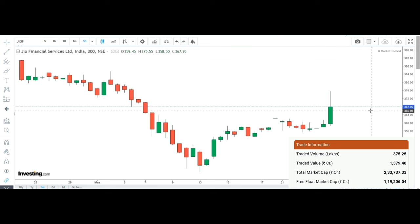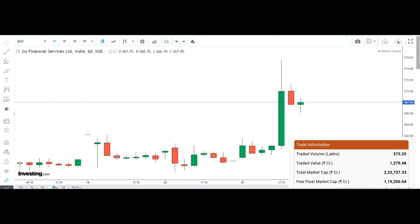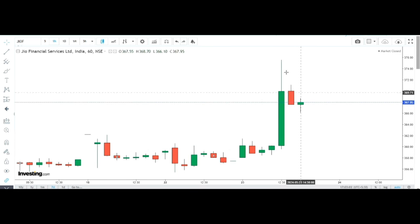In Geo Financial Services, you can expect the stock to be in an uptrend. Looking at the last seven days, there is a clear indication — you have a buy volume forming, followed by the stock continuing its upward move.